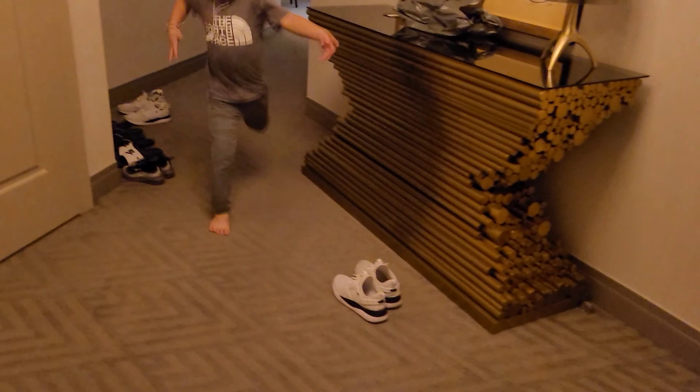Hi guys, so we're here at the Cosmo and we upgraded our room to a really big suite. It's like two times bigger than our usual hotel. Let me show you guys. Here's the door, you walk in. Say hi AJ! Hi! We're out here at the Cosmo.